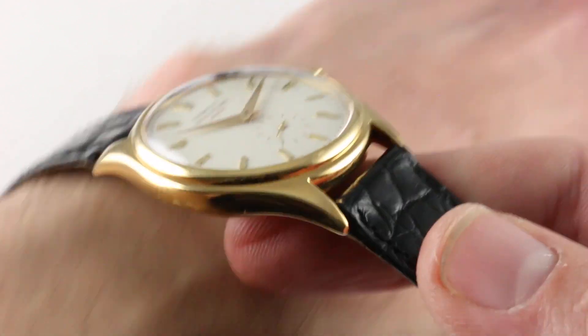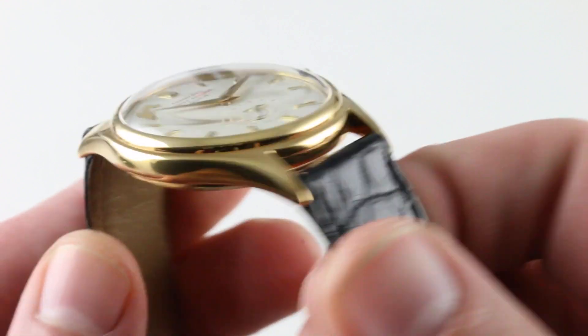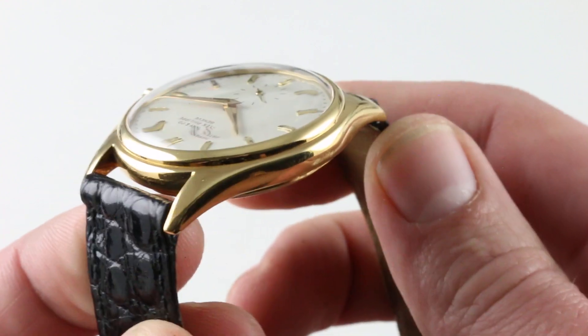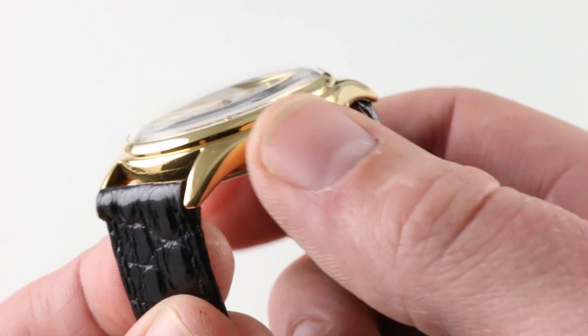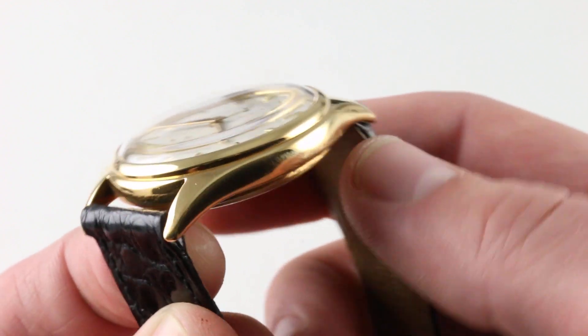You'll note that the watch has beautifully full and evenly sized lugs — this is not the proverbial pebble in the stream. This watch, though probably refinished once or twice in its history, is remarkably intact in terms of both metal volume and definition. You can see that in particular about the swells of the lugs and the junction between the bezel and the case band.